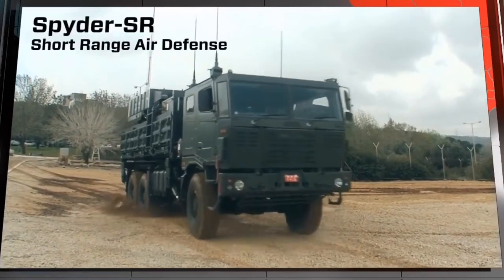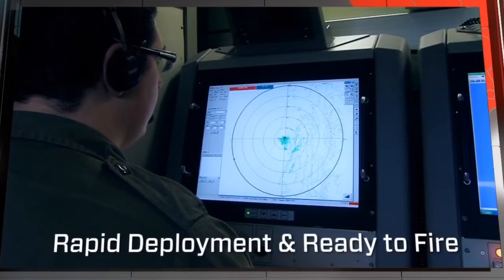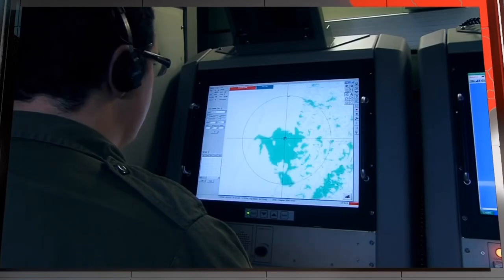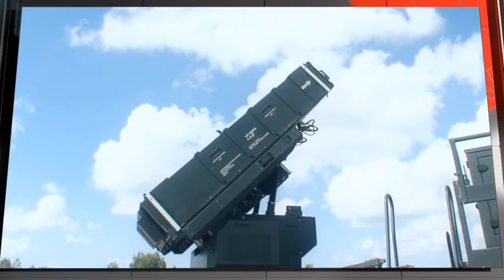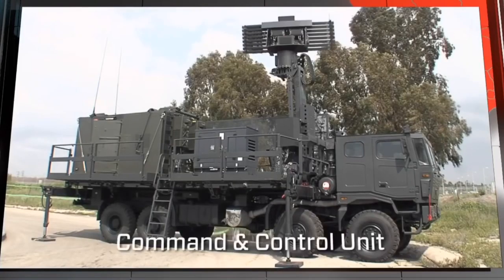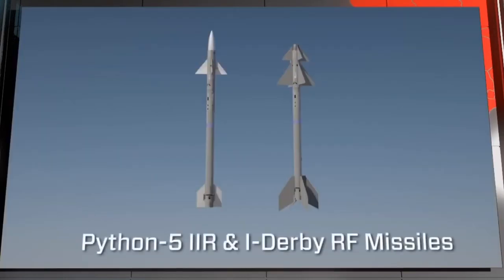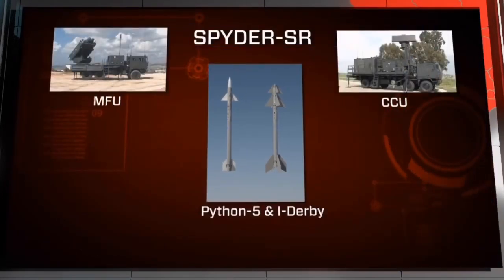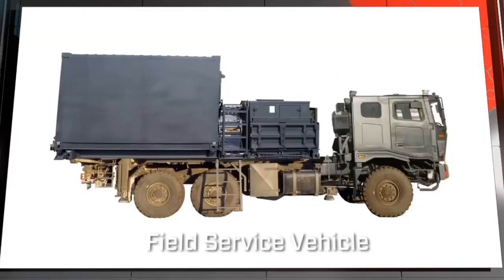The Spyder SR is a short-range mobile air defense system, rapidly deployable and ready to fire, featuring all-weather operation. The SR battery includes missile firing units, a command and control unit, Python 5 IIR and iDerby RF missiles, a missile supply vehicle, and a field service vehicle.